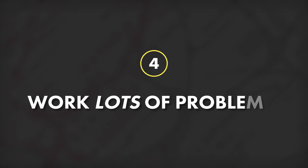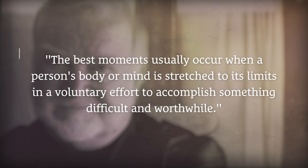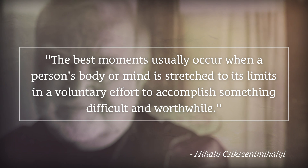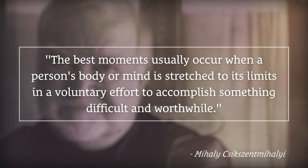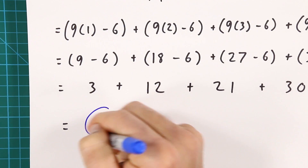Tip number four, which is pretty related, is to work lots and lots of problems. The more you can practice, the more mastery you're going to achieve. And the more difficult these problems are, the better off as well. The psychologist Mihaly Csikszentmihalyi put it this way: the best moments usually occur when a person's body or mind is stretched to its limits in a voluntary effort to accomplish something difficult and worthwhile. Just like the muscles in your body grow stronger after being exposed to a stressful challenge, your mind becomes more capable every single time you challenge it to solve a tough problem. So the next time you're tempted to just let your eyes glaze over your notes or a slide deck, remind yourself that this is the mental equivalent of showing up at the gym and using nothing but five-pound weights.